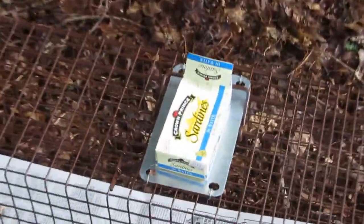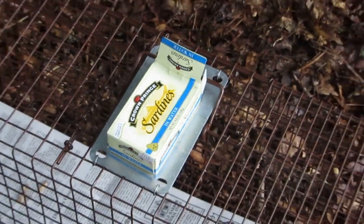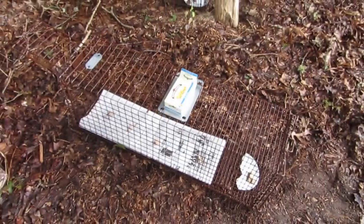I'm using sardines. However, the sardines are the ones in water and I needed the ones in oil. But we'll see if this works.